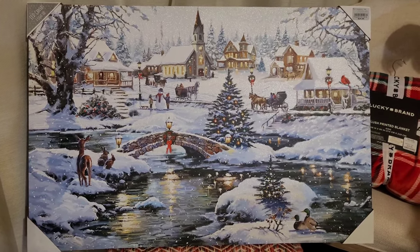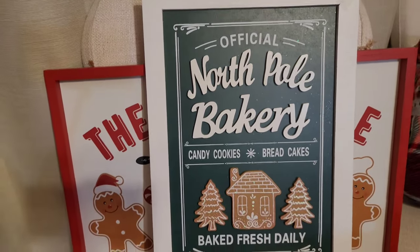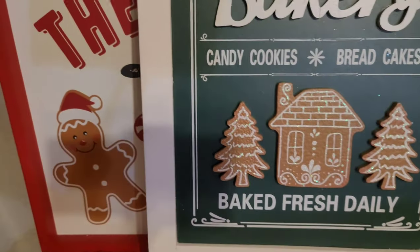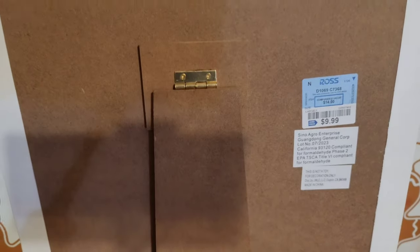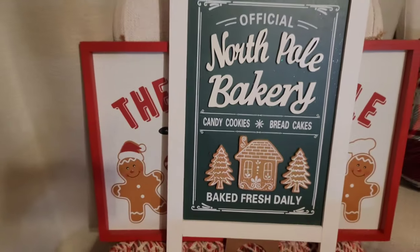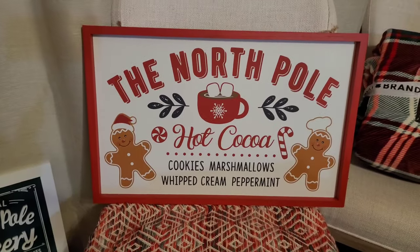This sign is from Ross — I love green, and this 'Official North Pole Bakery: Candy, Cookies, Bread, Cakes' sign is fantastic. It has little raised gingerbread cookies on the front and the 'North Pole Bakery' piece is also raised as an appliqué. It's a whole stand so you can actually stand it up. It was $10 and I was looking for it, so I'm happy I finally found it at my Ross. I don't know where it's going yet — maybe on the quote-unquote porch outside my front door.